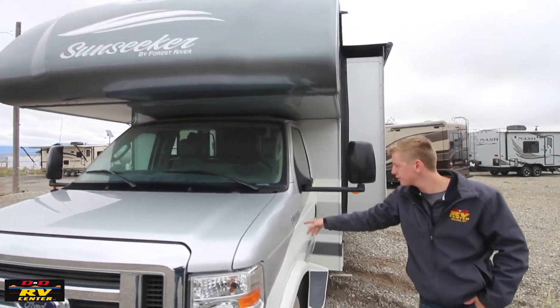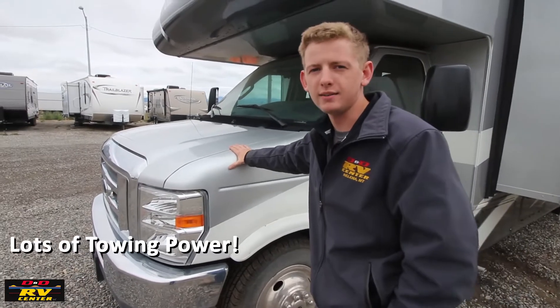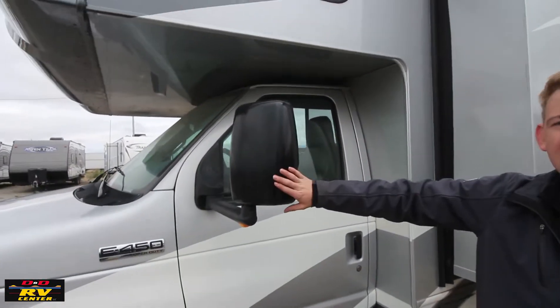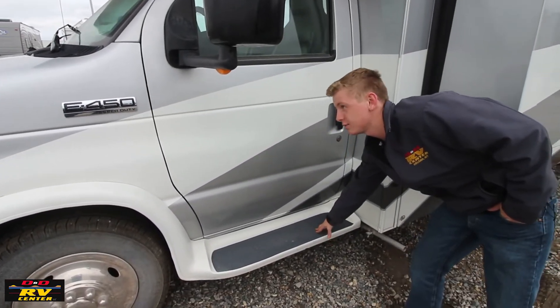This is on a Ford F450 Super Duty chassis with the trusted V10 Triton. You have 305 horsepower and 420 foot-pounds of torque, aluminum rims, extended heated mirrors, and nice fiberglass running boards.